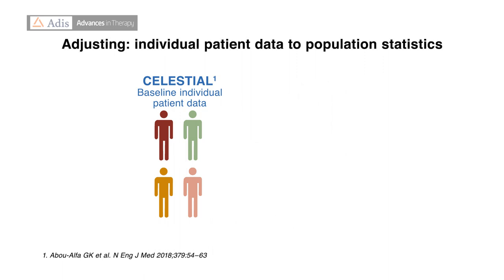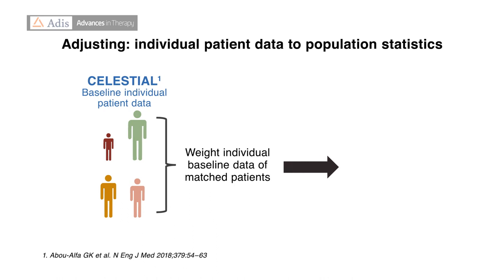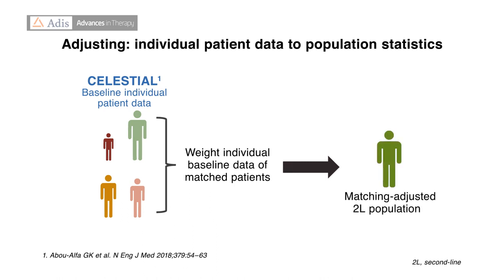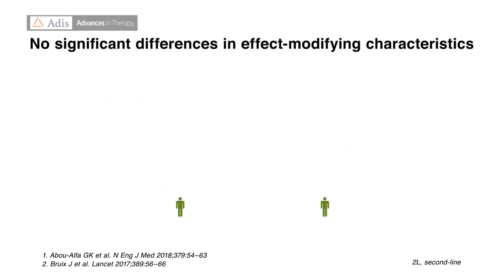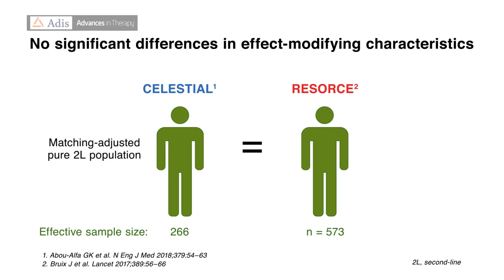Statistical adjustments were then applied to the CELESTIAL patient population to minimize any residual differences. This was achieved by weighting the baseline individual patient data from CELESTIAL to align them with the baseline summary statistics published for RESORCE. While the matching and statistical adjustment procedures reduced the effective sample size and study power, they were successful in removing the reported effect-modifying differences between the trial populations. Treatment outcomes were then compared for the matching-adjusted populations.